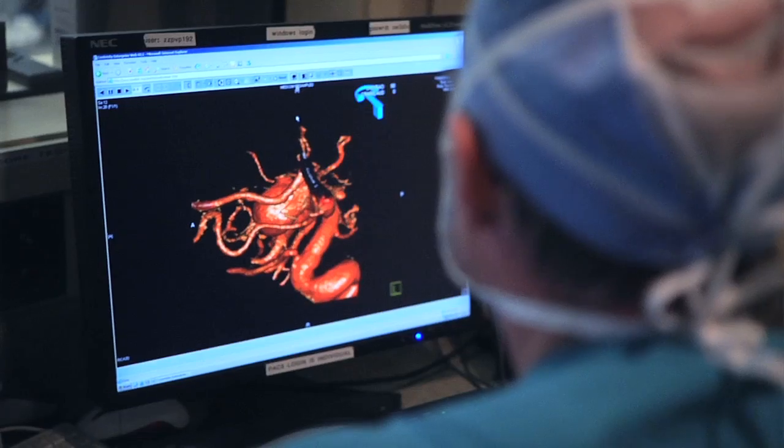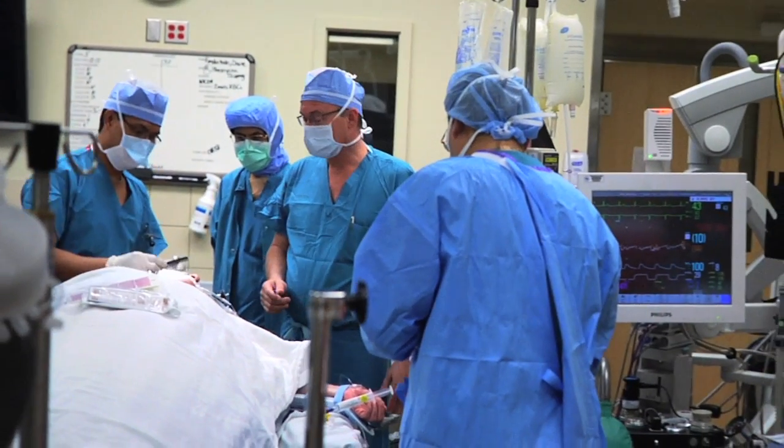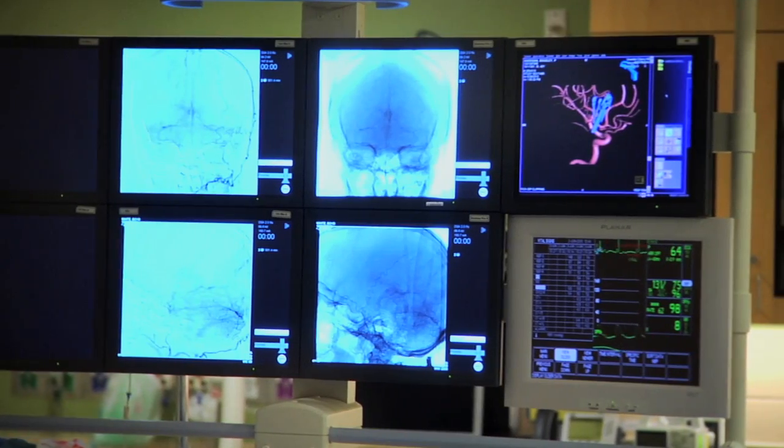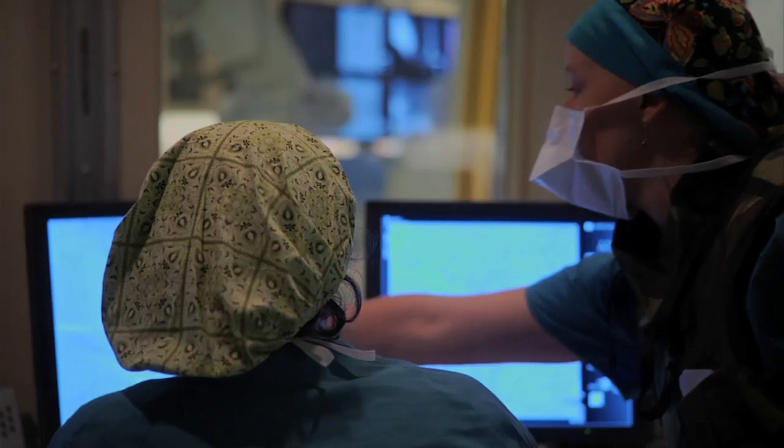Swedish is always looking to be at the forefront of endovascular techniques, and we've been the first to use several new devices on the market to give our patients the best opportunity using the latest technology to achieve the best outcomes. At Swedish Neuroscience Institute, we strive to provide the best care for patients with cerebrovascular disease, look after them and their families, and get them back to their normal lives as soon as we can.